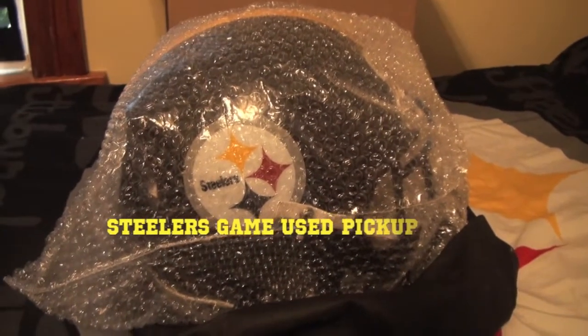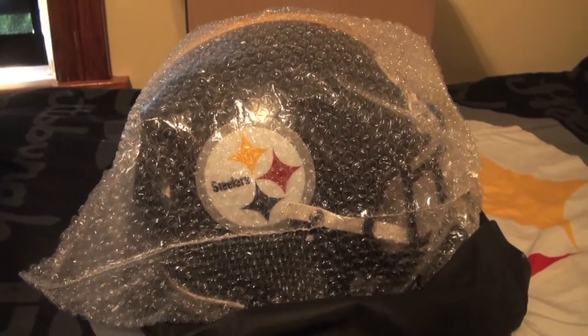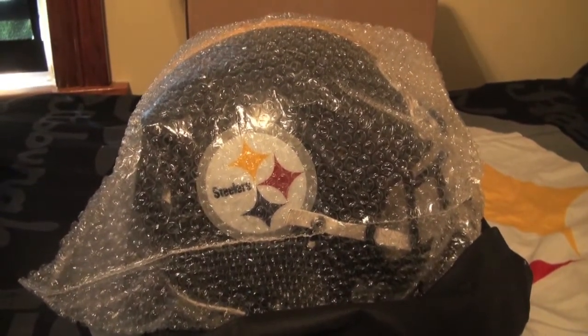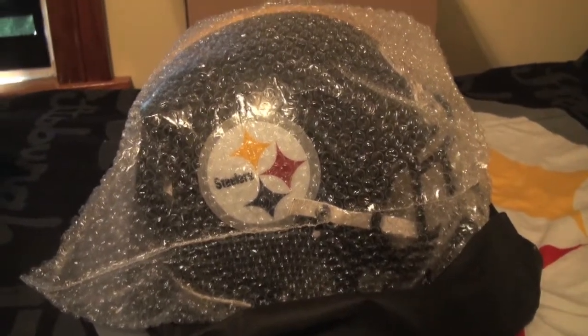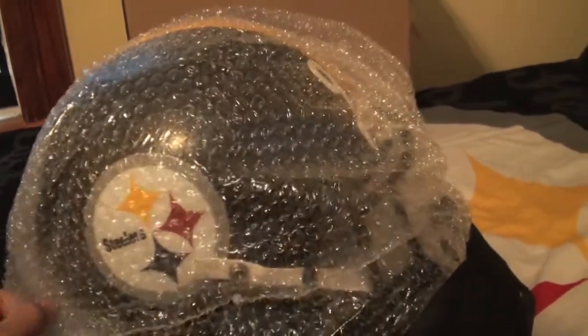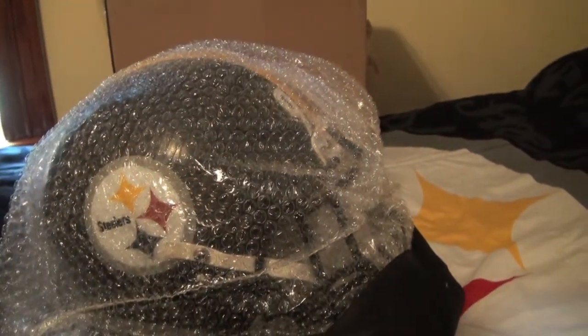What's up YouTube? We're back at Steeler's Sideline here with another game use pickup. This is a first for me — just opened the package up, been sitting here for a little while. I finally got my first game used helmet, so we'll get into this.